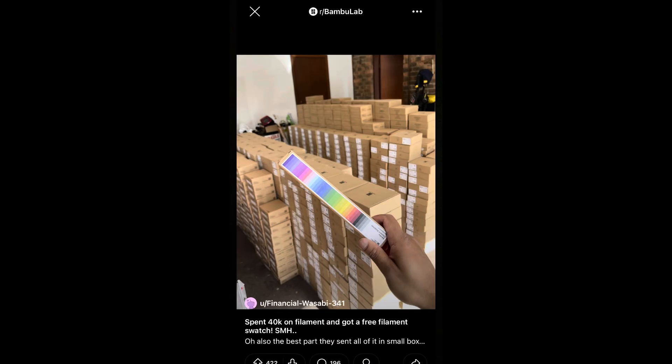Next short topic: a guy spent $40,000 on filament to get a free filament swatch — or the other way around, he spent $40,000 on filament and got a free swatch. This person has such a massive 3D printing farm they looked into making their own filament, but being located in the UK, there wasn't a good local source for plastic, so it didn't make a lot of sense.